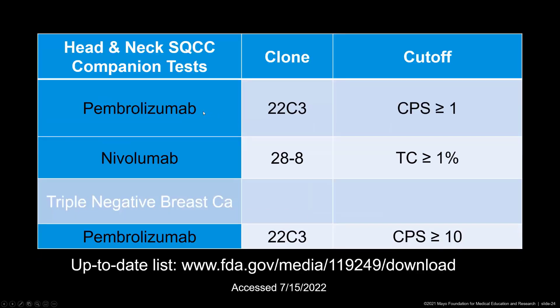Here are the treatment requirements for head and neck squamous cell carcinomas for pembrolizumab and nivolumab. If pembrolizumab is supposed to be used, we have to use clone 22C3 and report a CPS. If nivolumab is supposed to be used, we have to test with clone 28-8 and report a TC. For triple negative breast carcinoma, currently the only FDA-approved option is pembrolizumab using clone 22C3 with a CPS cutoff. These requirements change quite frequently, and for an up-to-date list, you can go to the FDA webpage.